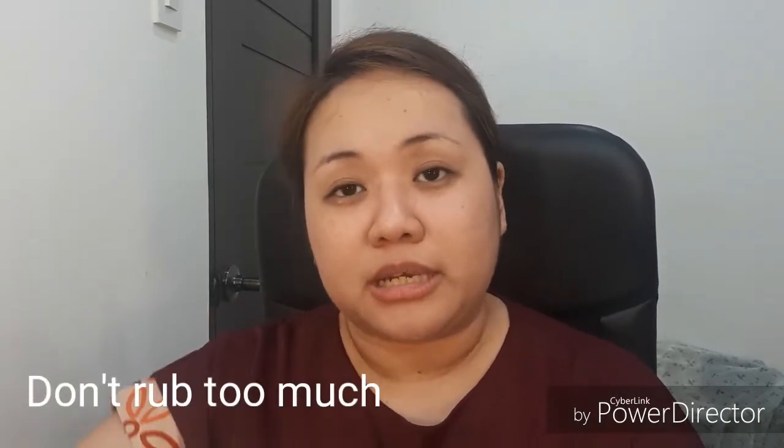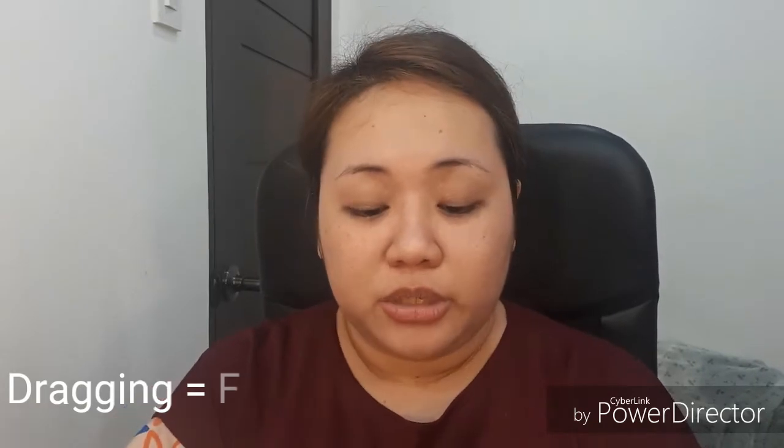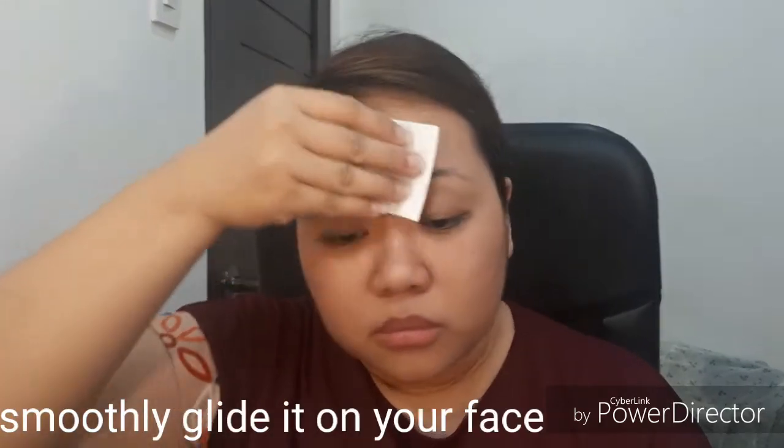So I'm going to put the toner right now. What I use is just a pad. I have a mirror here so I can see my face. When you put the toner, don't rub it too much. As I mentioned from my previous vlog, dragging produces friction, which produces wrinkles. So what you do is just smoothly glide it on your face.